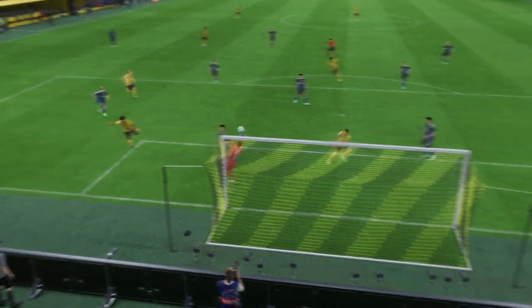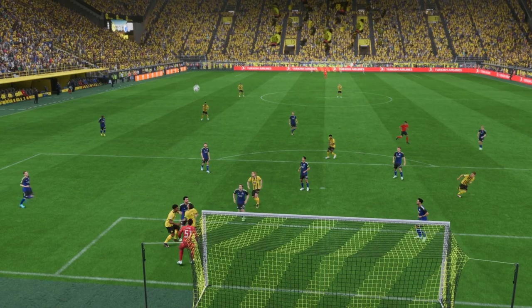Here it is again. He's alive for the situation. He makes good contact with the ball and he keeps it down.